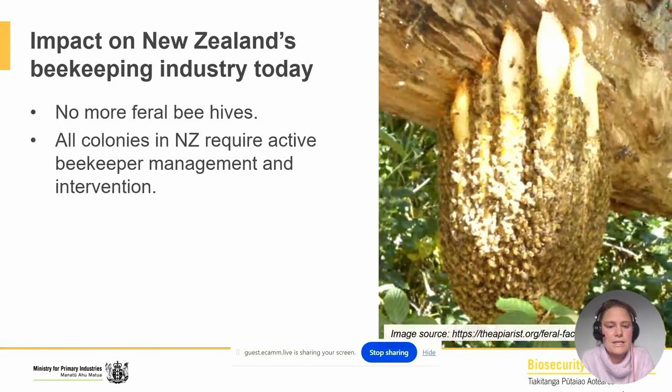Another impact of Varroa was the complete decimation of feral colonies. New Zealand still has seasonal swarms and some which might escape collection and set up a feral colony somewhere, but these feral colonies are very short-lived because of Varroa — it will quickly cause a colony to collapse within a year, if they're lucky to get to a year. All hives in New Zealand now require intervention by a beekeeper in order to survive — they need Varroa treatment multiple times per year as well as constant monitoring.